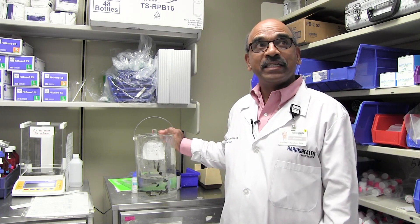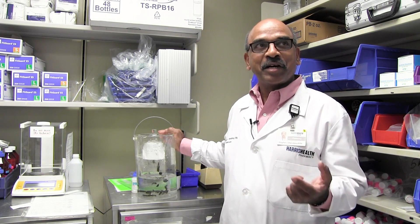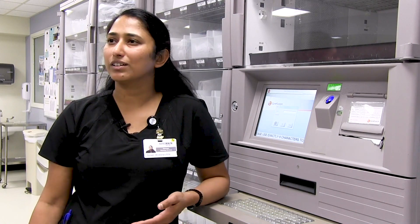Usually our patients are admitted on 4D, a critical wound, and those nurses are really experts on how to use leeches. We get orders from the physician depending on the patient's condition for the leech therapy, and then we follow the orders.